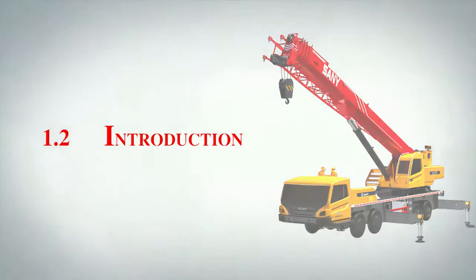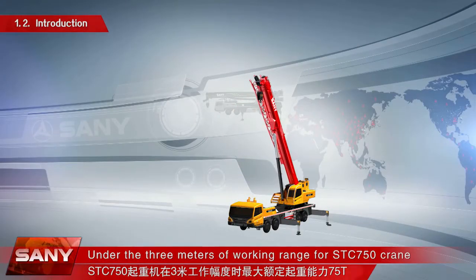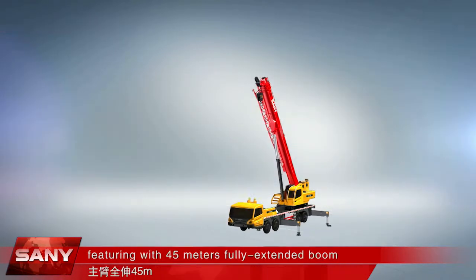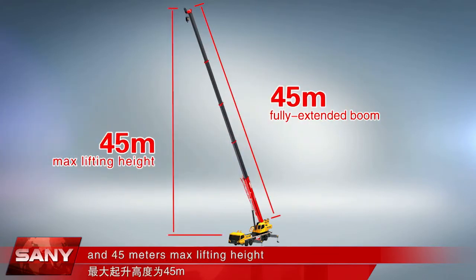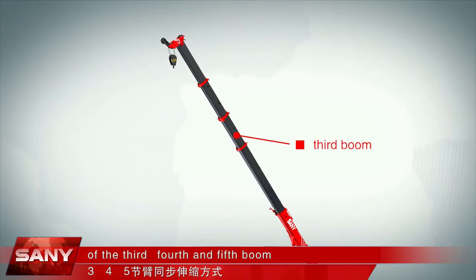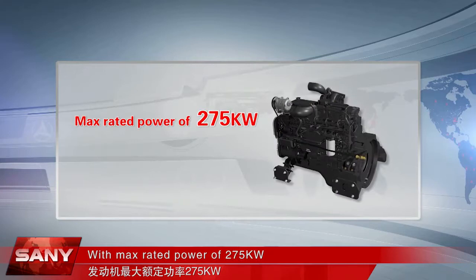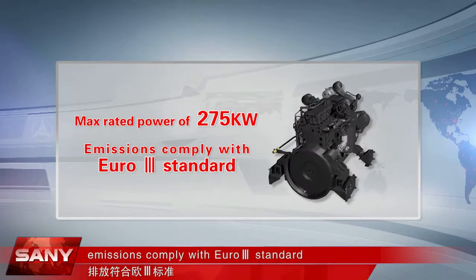Under a three-meter working range, the STC750 Crane's maximum rated lifting capacity reaches 75 tons, featuring a 45-meter fully extended boom and 45-meter maximum lifting height. What's more, it can work with simultaneous extension and retraction of the third, fourth, and fifth boom sections. With a maximum rated power of 275 kilowatts, emissions comply with Euro 3 standard.